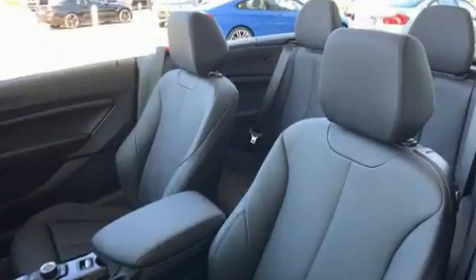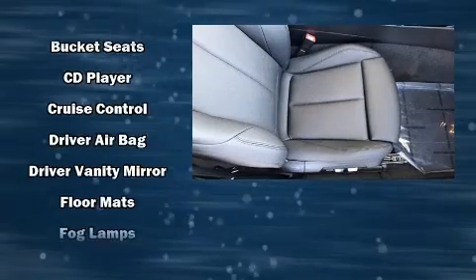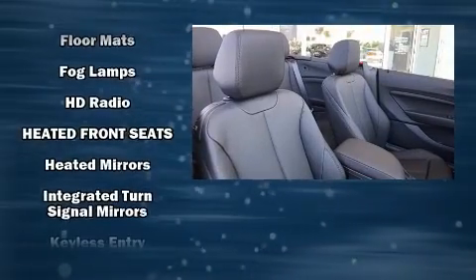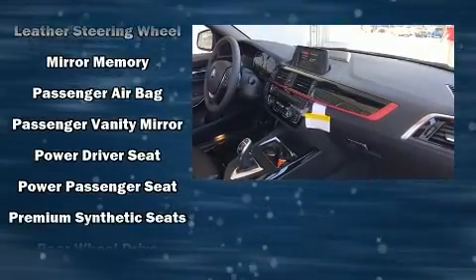BMW ensures the safety and security of its passengers with equipment such as dual front impact airbags with occupant sensing airbag, integrated rollover protection, traction control, brake assist, anti-whiplash front head restraint, a panic alarm, an emergency communication system, and four-wheel disc brakes with ABS.